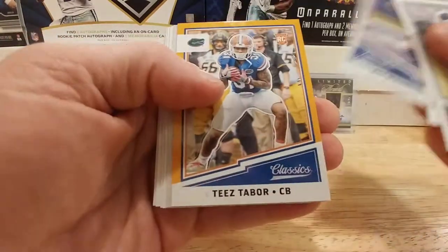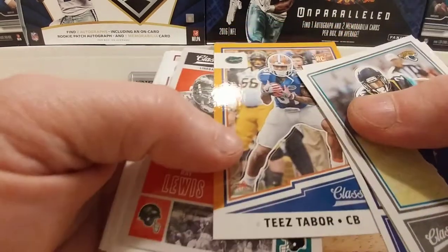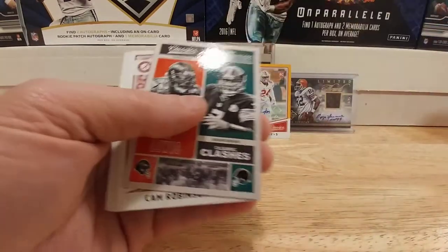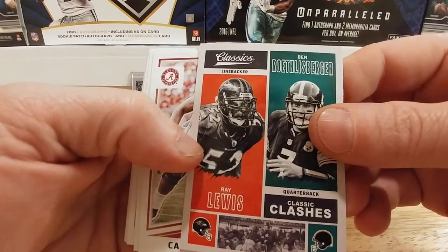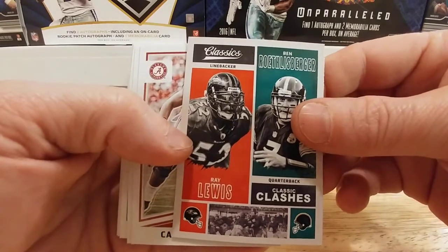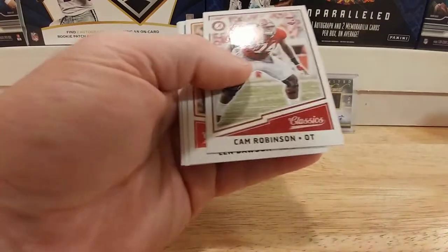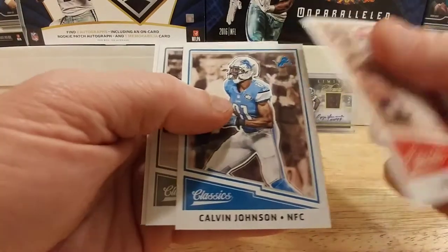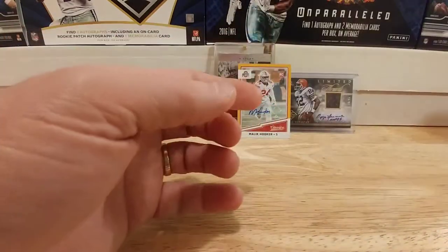T.J. Yeldon, Demaryius Thomas, Eli Tees Tabor rookie card with the gold border — so it's kind of a parallel. Interesting. Ben Roethlisberger and Ray Lewis on one card — Classic on one card. We have a Cam Robinson, Len Dawson, Calvin Johnson, Ray Guy, and a cool Brett Favre.